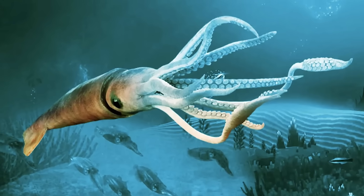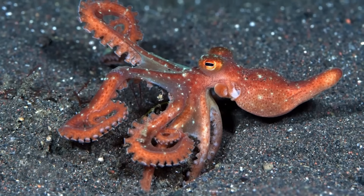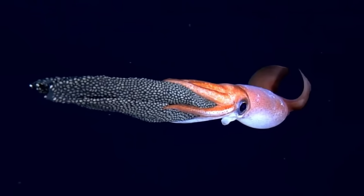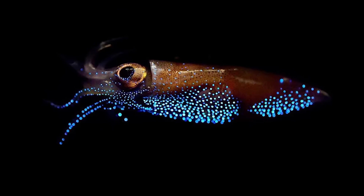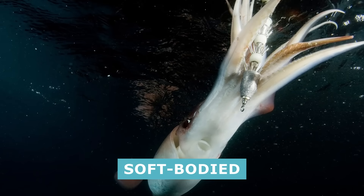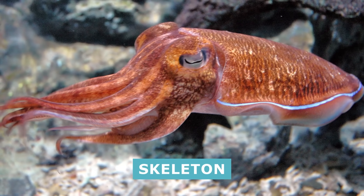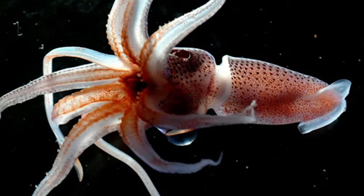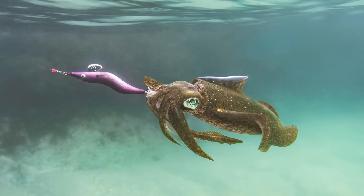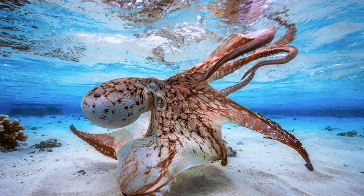Like octopuses, squids emerged on the scene during the Jurassic period, sometime between 200 and 145 million years ago. Unlike octopuses, squids are largely found in open water. They do not live under the cover of coral or in caves and tend to float about wherever they roam. This inability to dwell on surfaces stems from the fact that squids are not quite as soft-bodied as boneless octopuses — squids actually have a small internal chitin skeleton called a gladius, which is why they appear more rigid and elongated compared to the round-headed octopus.